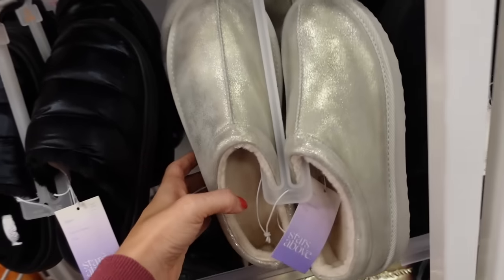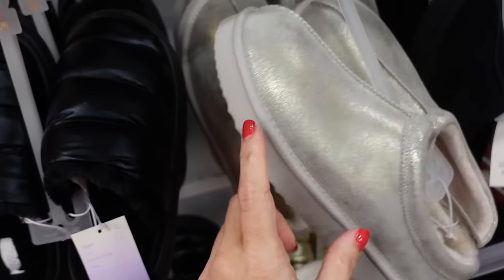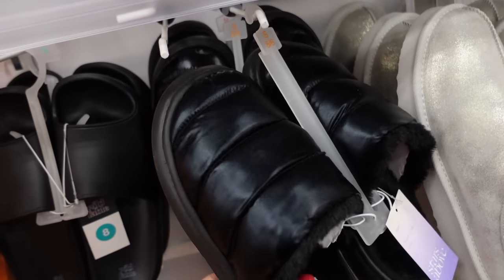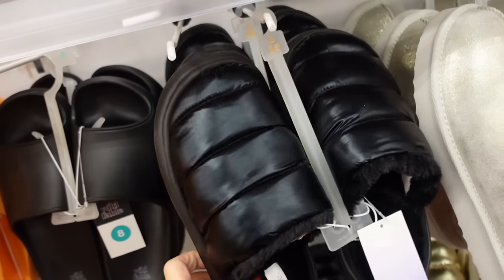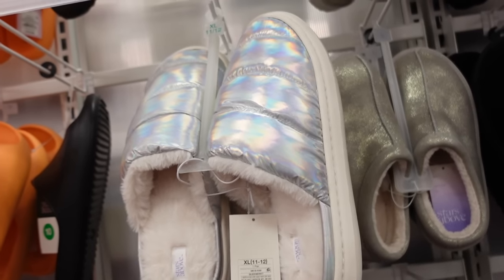New slippers from Stars Above — these have the rounded toe, super plush with the rubber bottom so you can wear them outside. Saw them in the red, also come in the black, and now this metallic. They're $30. Also new puffer mules from Stars Above — these have the rubber bottom, plush on the inside, in black with a sheen, and also that iridescent. These are $25.